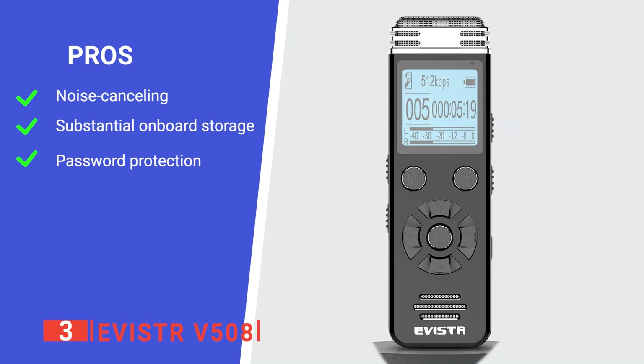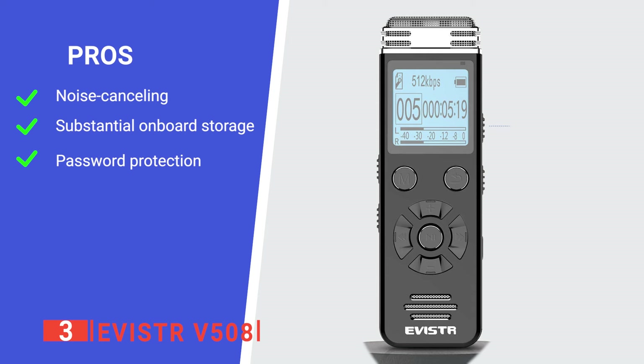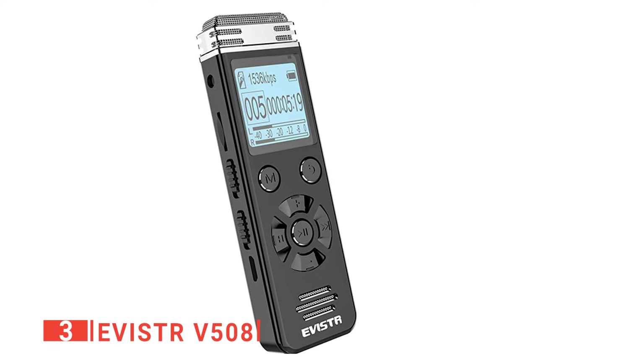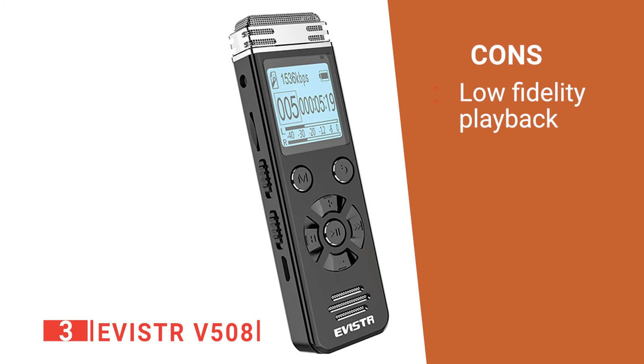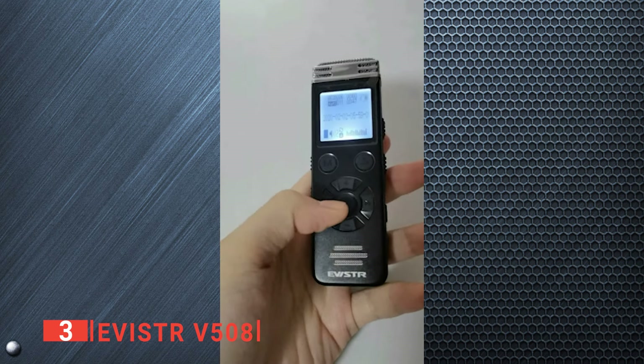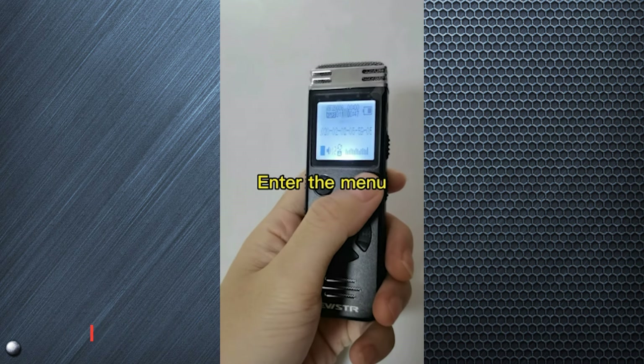Its pros are excellent noise cancelling, a large memory, and security options. However, its speaker sound is mediocre. The Avistar V508 is a valuable device for those needing a way to record long meetings and lectures.